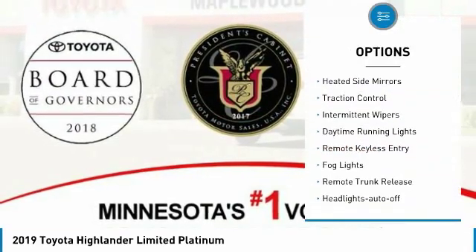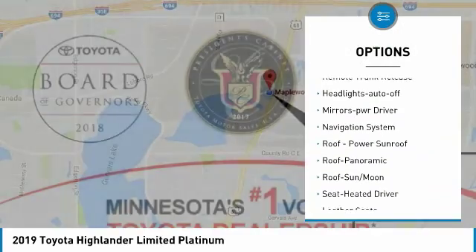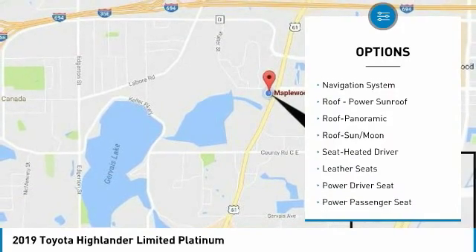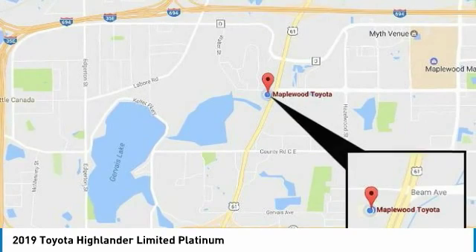All-wheel drive, heated side mirrors, traction control, intermittent wipers, daytime running lights, remote keyless entry, fog lights, remote trunk release, headlights auto off, mirror memory.